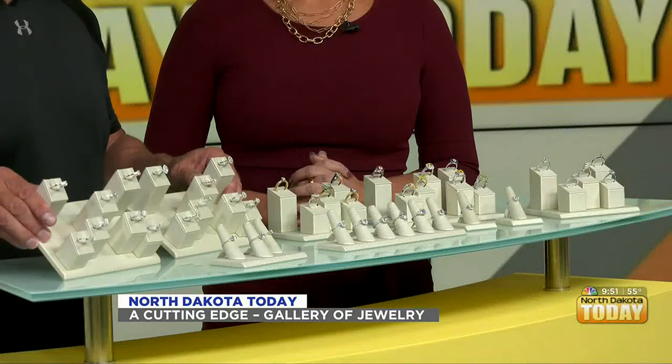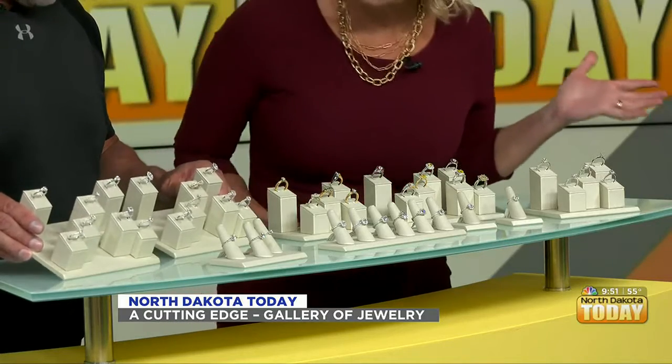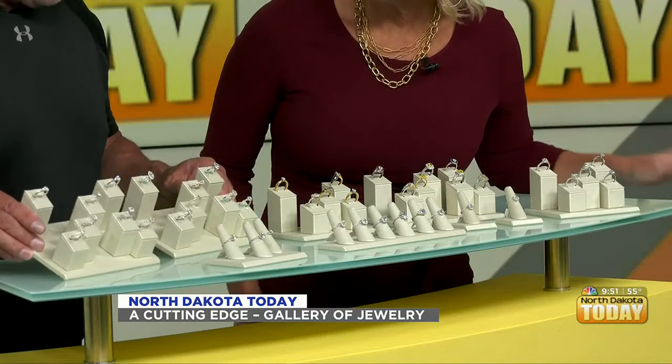We also make all kinds of pieces that are very affordable. Like these two trays of diamond rings right here — these range from about $1,500 to $2,900. They're beautiful, gorgeous. There are rounds, ovals, marquees, emerald cuts, all mixed in.